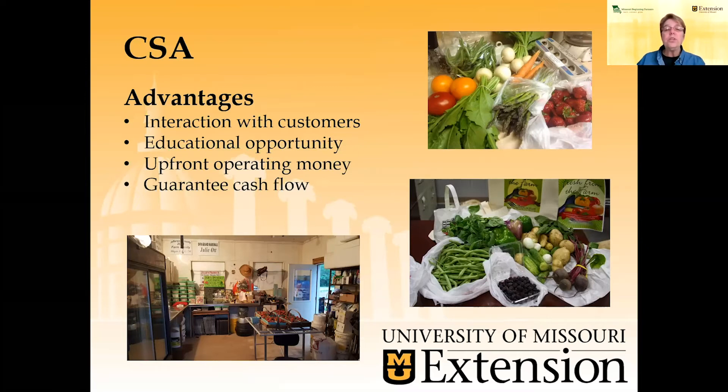You also have an opportunity to get your upfront money. With a subscription — just like a magazine, you pay for it and then each month or each week you get your magazine — it's the same with community-supported agriculture. Customers will pay up front, you've got that money up front, and you're able to provide the product for folks. You're also guaranteed that cash flow. You get it up front, you know how much money you have, so you'll know how to spend it.